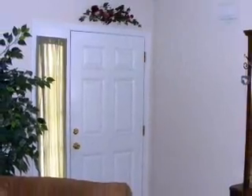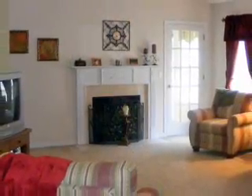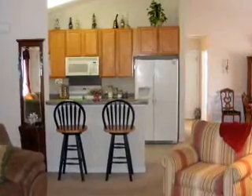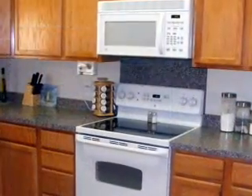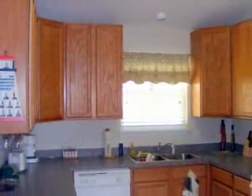The home opens to a large great room with fireplace, kitchen, and dining room. The kitchen has great counter space and many cabinets.